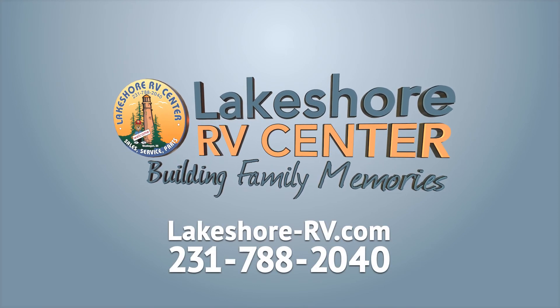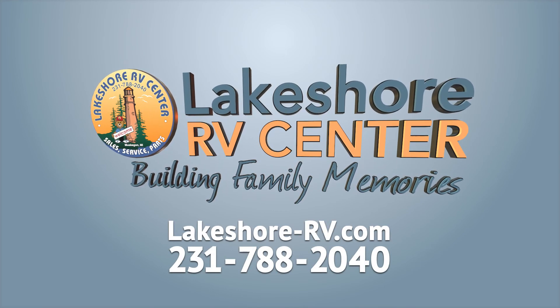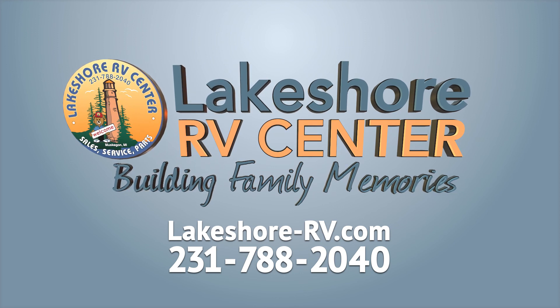Find out more at lakeshore-rv.com or call 877-882-2040.